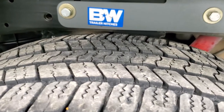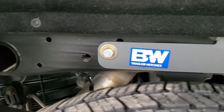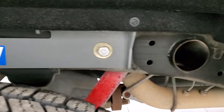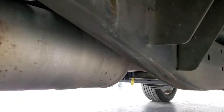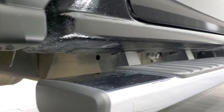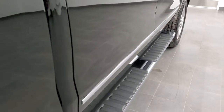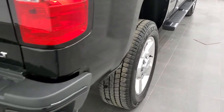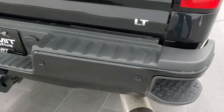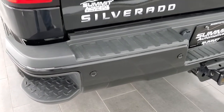The back tires are just as new as the front tires. This one does have a B&W gooseneck hitch. The frame and underbody is in excellent shape and I didn't see any corrosion underneath. It has all the remaining factory exhaust so it hasn't been altered in any way. The lower rockers all look really good, and it has the nice factory chrome step bars. The rear bumper is in really nice shape too — no dents or dings — and it does have rear bumper parking sensors.